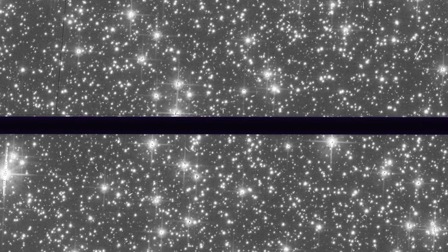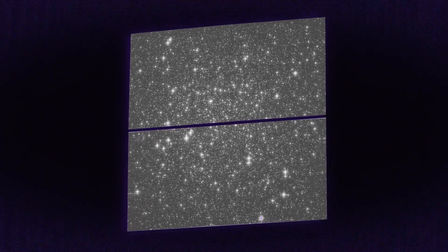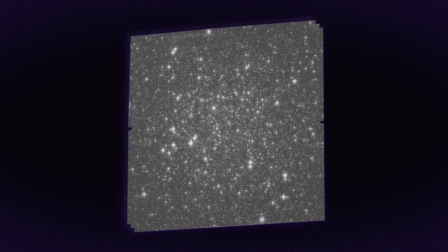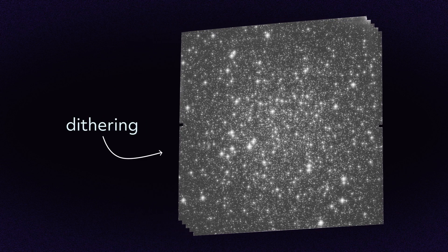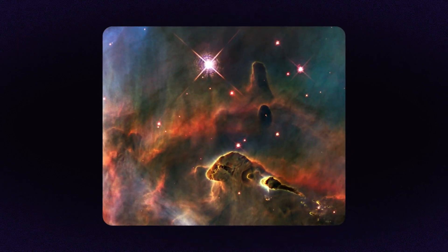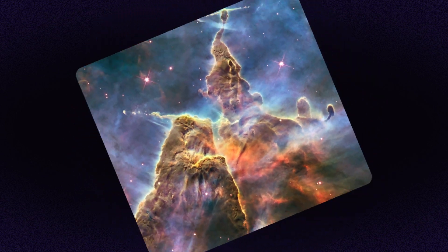Without processing, many Hubble images would be divided down the middle. This line, called a chip gap, is the tiny space between some camera sensors. Hubble moves slightly with each observation, allowing image processors to fill the gap and replace faulty pixels — a process called dithering. And because there's no natural up or down in space, processors also decide how to rotate and frame the image.